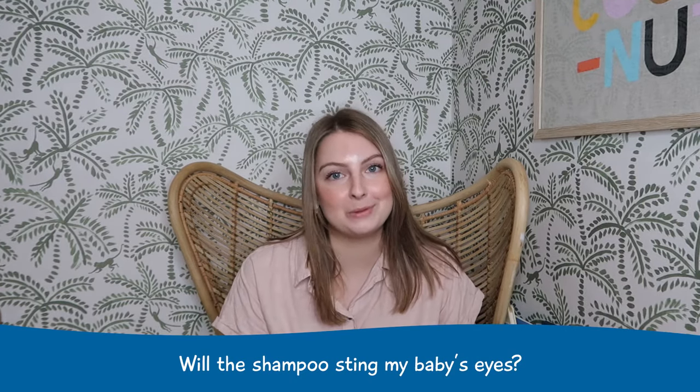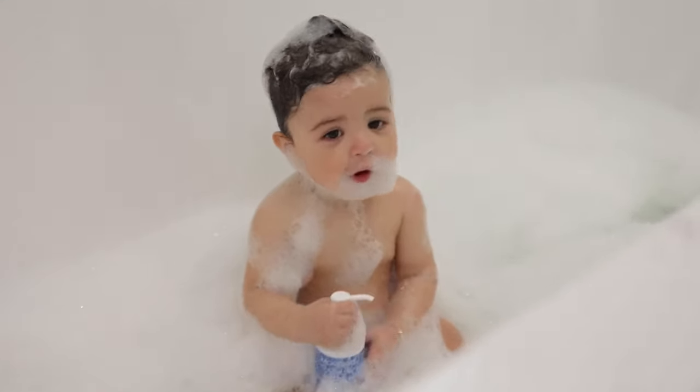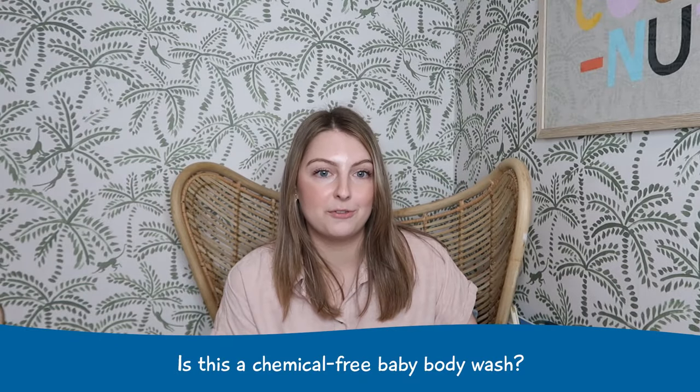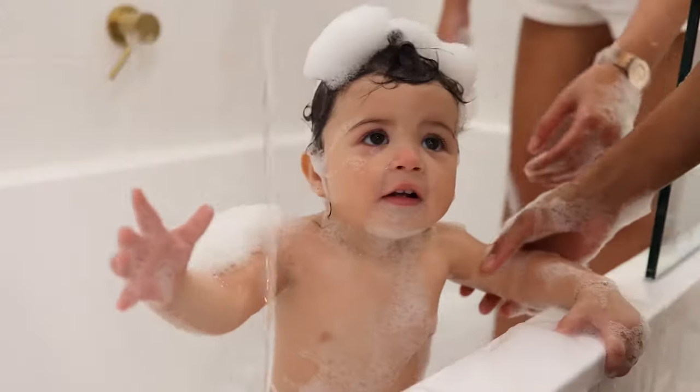The next question is, will the shampoo sting my baby's eyes? We have a no tear formula, so it will be extra gentle on your baby's skin and eyes, just as gentle as when you took them home from the hospital for the first time. Is our baby wash chemical free? Yes, our formula for our two-in-one bubbly wash uses a combination of five different coconut and glucose-based cleansers, as this is much more gentle on delicate baby's skin. No nonsense, nothing nasty.